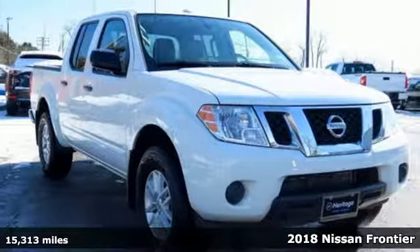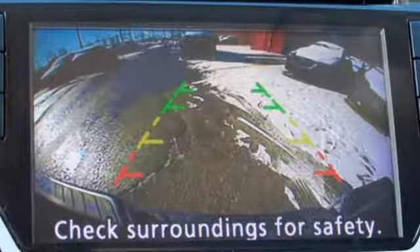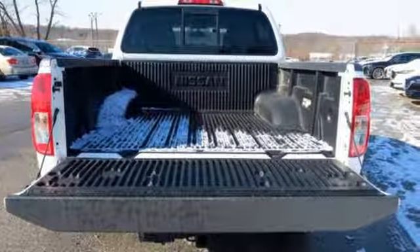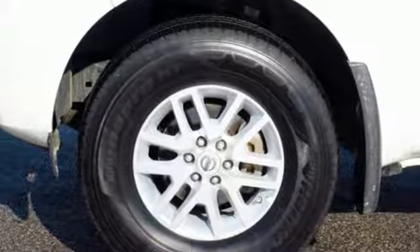Features include V6 engine, electronic shift on the fly, front tow hooks, streaming audio, wireless phone connectivity, manual tilting steering column, four-wheel drive, and automatic transmission.